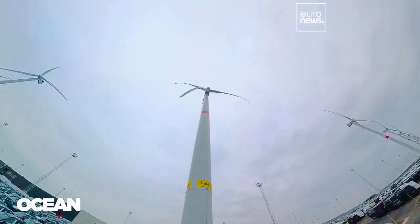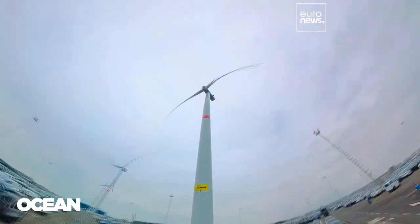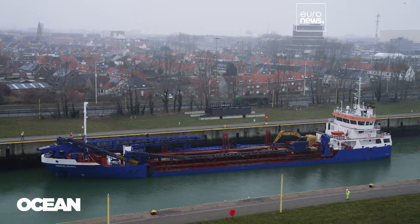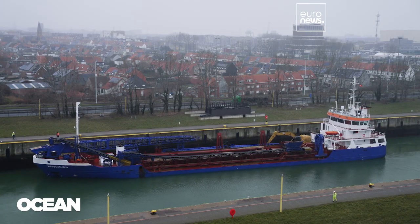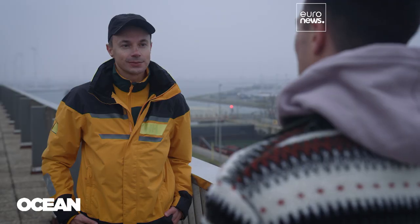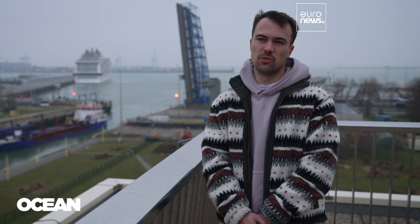The first wind turbines ever in Europe were located here in Zeebrugge, so we have always been a pioneer on that. These 54 wind turbines supply 100,000 households with green energy. Of course, a lot of this energy gets consumed by the terminals and companies directly, which makes sure that they can perform a lot of their activities without emitting CO2.